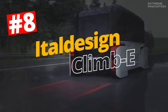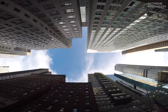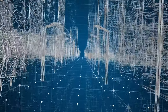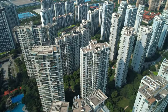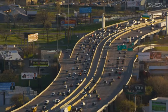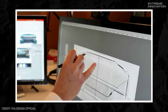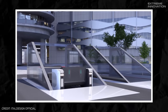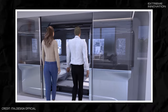Italdesign Climb E. One of the biggest problems plaguing fast-growing urban areas is the limited space for constructing new housing complexes, often necessitating off-grid development as the primary solution. As a consequence, new residents frequently find themselves situated far from traditional transportation routes. This doesn't need to be the norm, though, and Italdesign has come up with a solution called the Climb E, requiring residential buildings to be constructed in a compatible way.